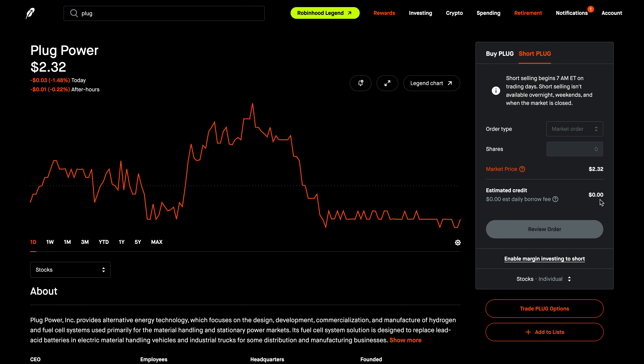Keep in mind, when you place a short sale, the cash received from the sale is not added to your buying power — it is held aside to be used when the short sale is closed. Here you will also be able to see the estimated daily borrow fee if there is any. Borrow fees accrue daily and can change; this fee isn't included in your estimated credit and will be charged at the end of the month. Then you would review your order and submit it. To close it, you would buy the shares back by placing a buy order.